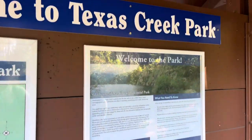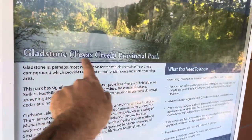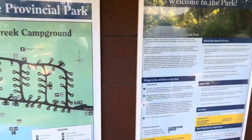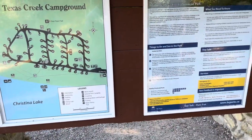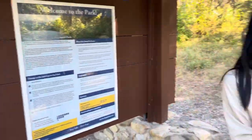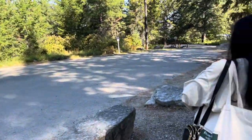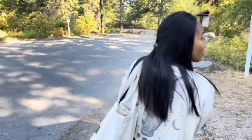Hey guys, today we are at Gladstone Provincial Park at the Texas Creek section. Welcome to Texas Creek Park — it is part of Gladstone Provincial Park. Never been here before. This is on Christina Lake, just on our way back from the Kootenays. We thought, let's go see what Gladstone Provincial Park is all about — I've heard the name a lot. I think there's a beach down here, so that's where we're going.